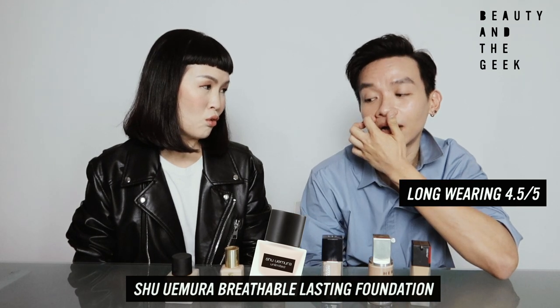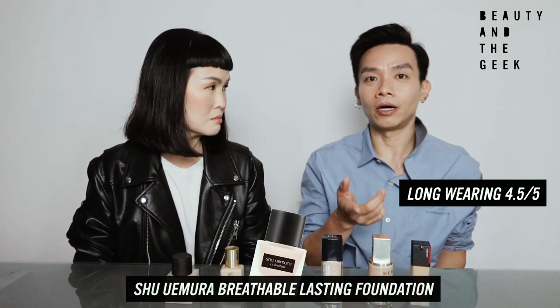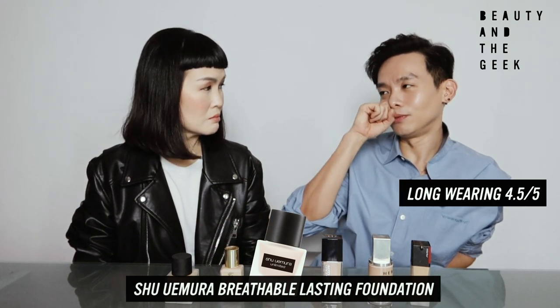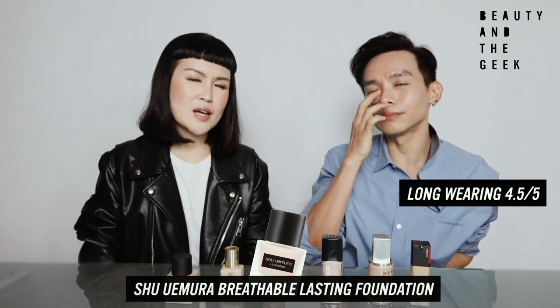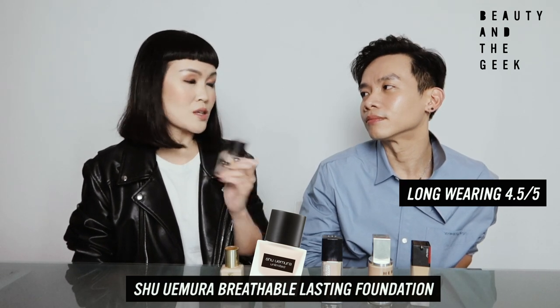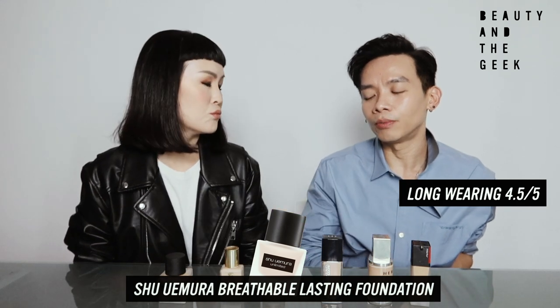For guys, we really like the lighter foundation. But if you are dry skin, my concern is this one might not be as moisturizing or hydrating for you. So if you are dry skin, I would recommend prepping your skin first. And you need to work fast with this one — work in sections. Long-wearing: definitely 4.5 for me.